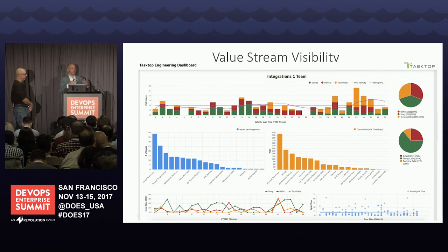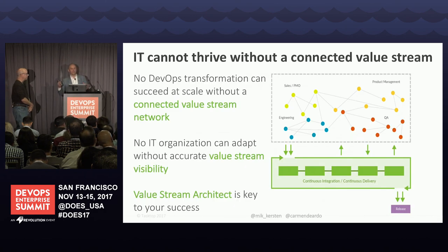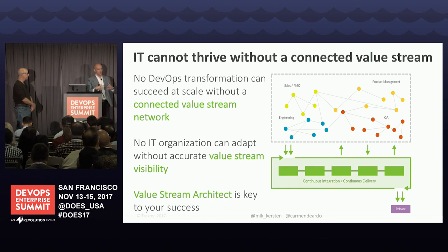We actually believe this is the way you avoid the Equifaxes of the world — the business understands where to invest. IT organizations cannot thrive without a connected value stream. We've been too disconnected so far. You have to define and connect this network, be able to see into it to get the right reports on what's flowing. It's not one-size-fits-all — different value streams get optimized differently, prioritizing where you want more business value, where to focus on quality, and where to reduce tech debt. Trying to emulate a smaller company just doesn't work at hundreds or thousands of applications. The key is assigning ownership — we see that role as the value stream architect.